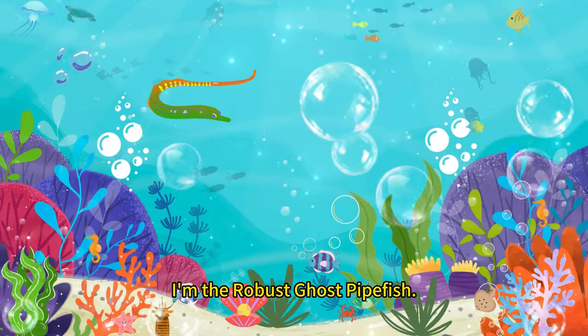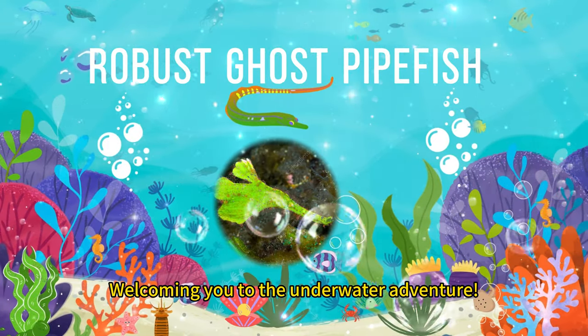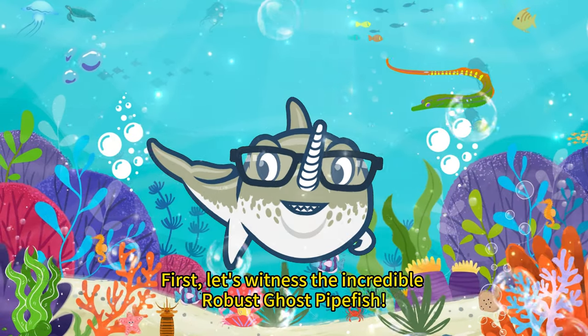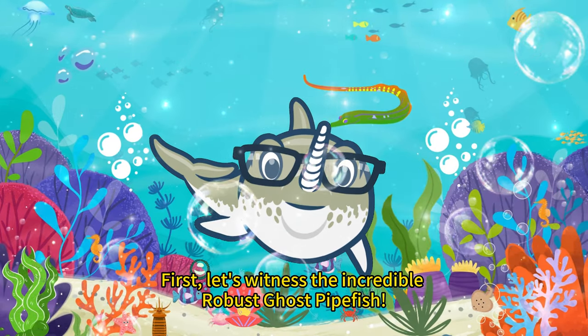Hey kiddos, I'm the Robust Ghost Pipefish, welcoming you to the underwater adventure, ready to explore the amazing world of the ocean with me. First, let's witness the incredible Robust Ghost Pipefish.